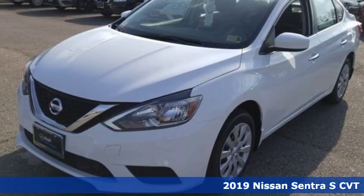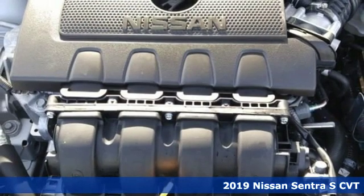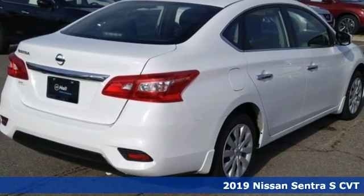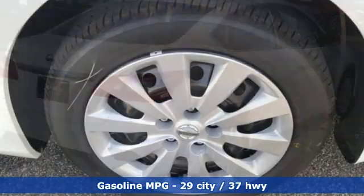It's a new 2019 Nissan Sentra. Who says your commuter car has to be a commuter car? Upgrade your drive with this Sentra. A great vehicle is comprised of great features like these.